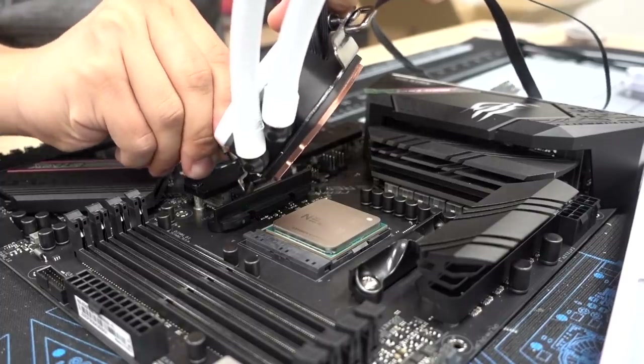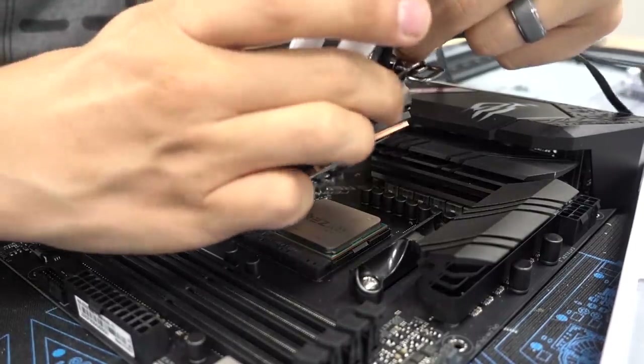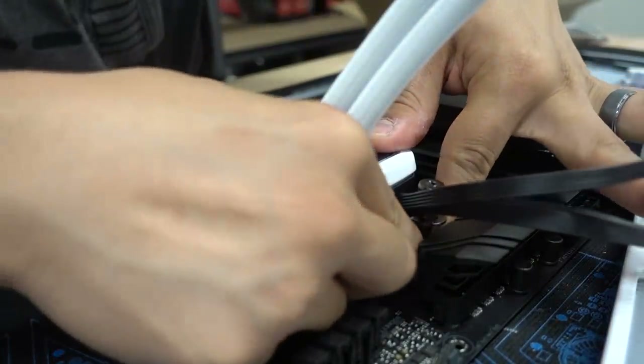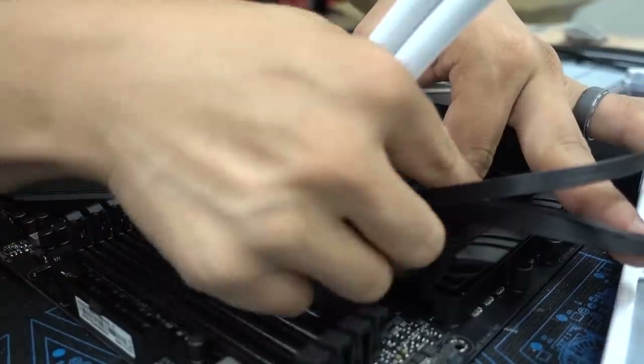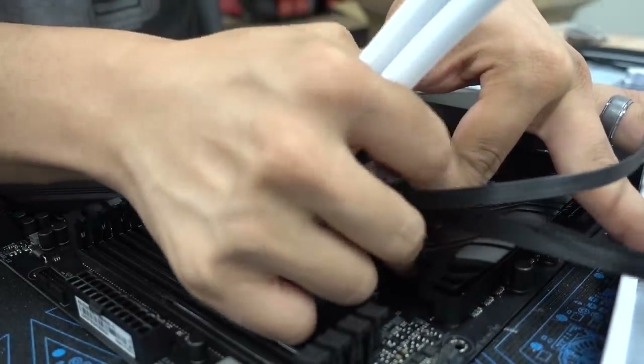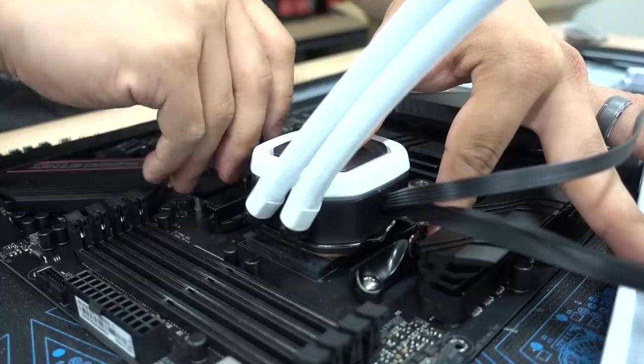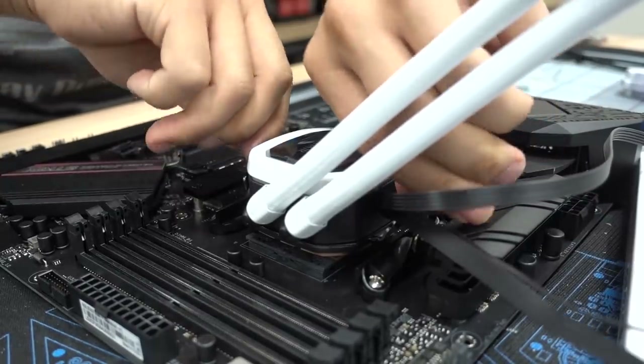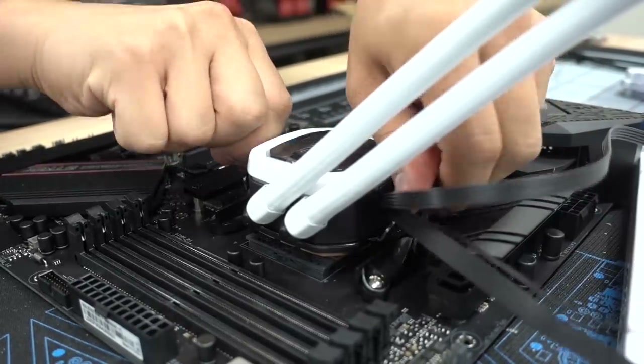I'm going to latch one ring first, push the plate down for nice even contact, then latch the second ring around the bracket. I just realized I don't have a screwdriver — I'm pretty sure I can dig one up. As for the water block, you don't even need a screwdriver for this part — you can just tighten it by hand.